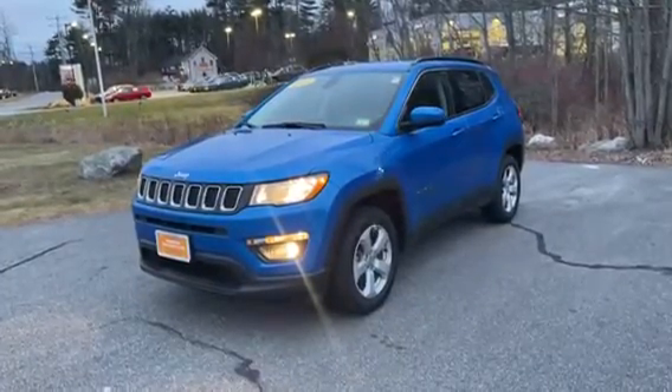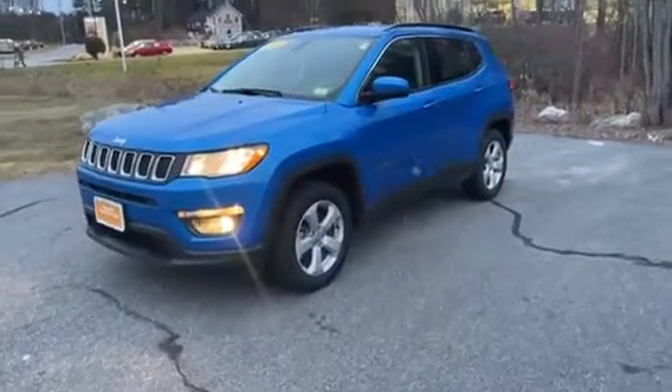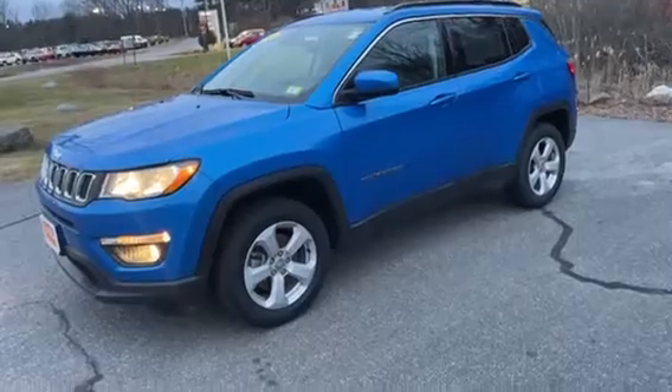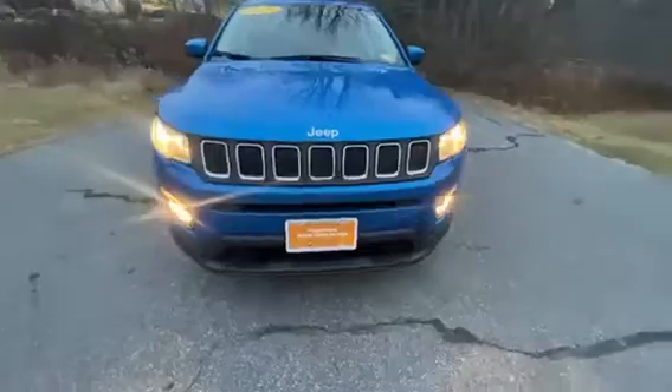Hey guys, Brandon over at Contemporary Automotive here in Milford, New Hampshire, taking a quick video on this 2021 Jeep Compass. This guy has just about 22,000 miles on it and it's priced right now under $25,000.